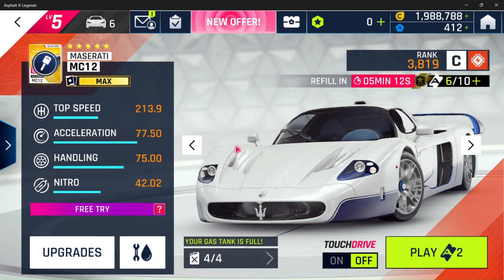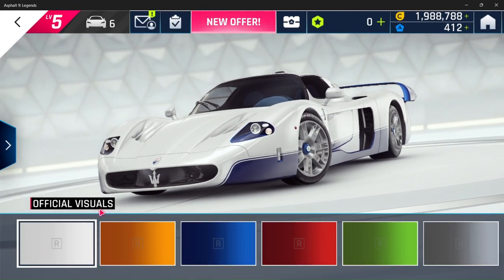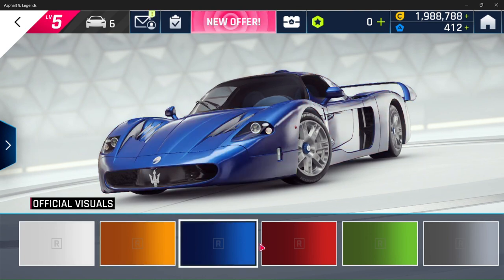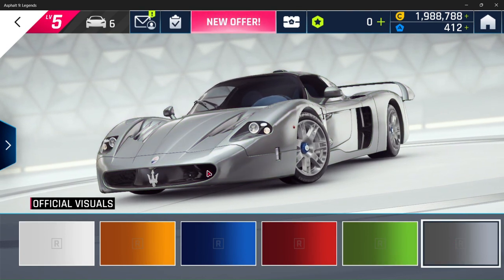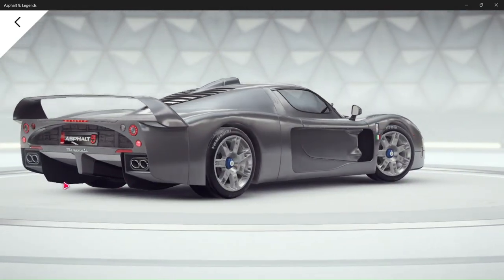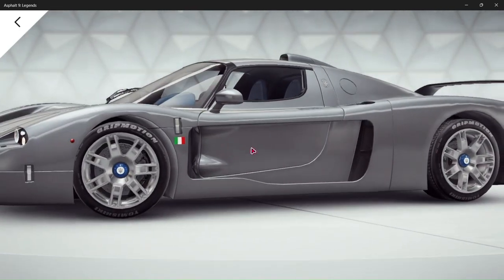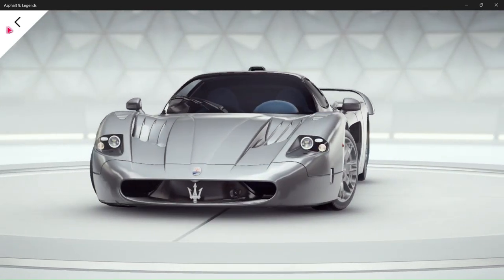The Maserati MC-12 — very nice indeed. 213.9 mph, 77.50 acceleration, 75 handling, and unfortunately 42.02 nitro. A bit low, I know.